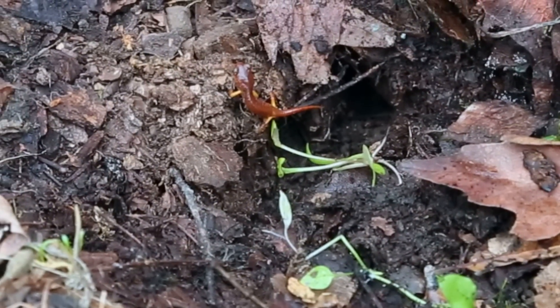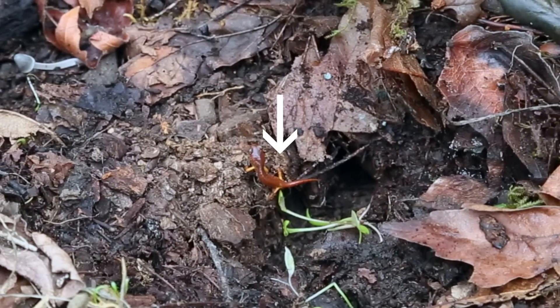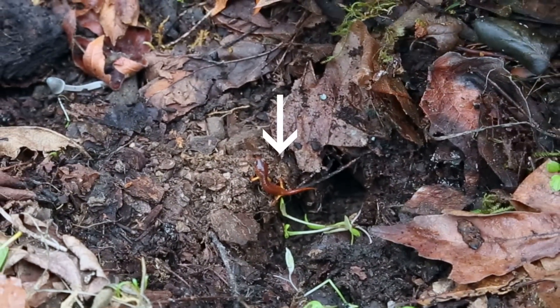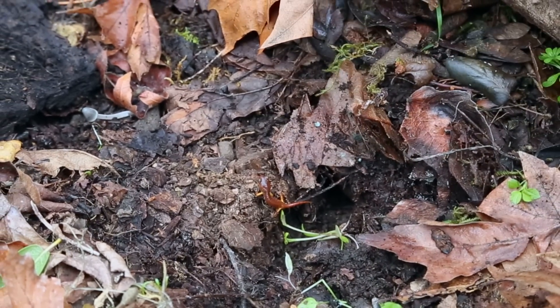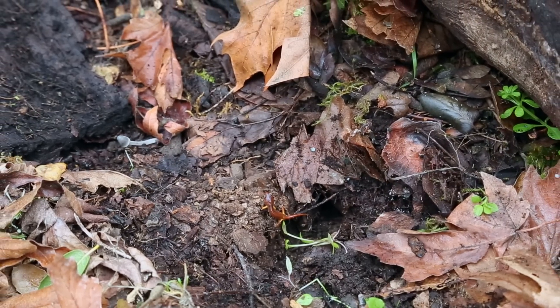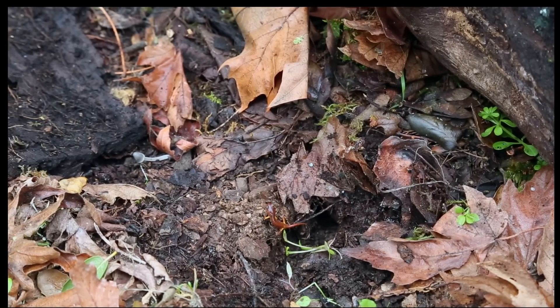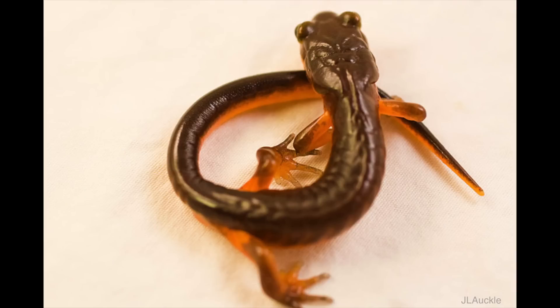I just rolled over this log and found one of my favorite animals at Hidden Villa. This is a salamander — it looks like a lizard, but it doesn't have scales. It has smooth skin, so it's actually an amphibian, closer to frogs than lizards. Because it has smooth skin, it really needs to have moisture all around it. It likes to live under logs because that's where it stays wet the longest — the sun can't dry it out.